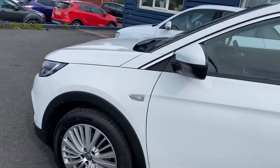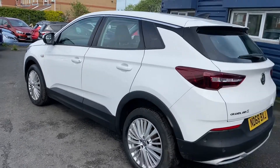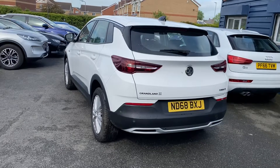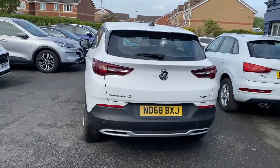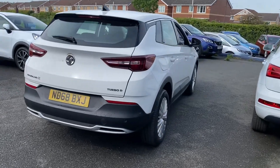The car has just come into stock so we've put a video on promptly. As mentioned, only 18,000 miles on the clock and one owner with full Vauxhall service history.